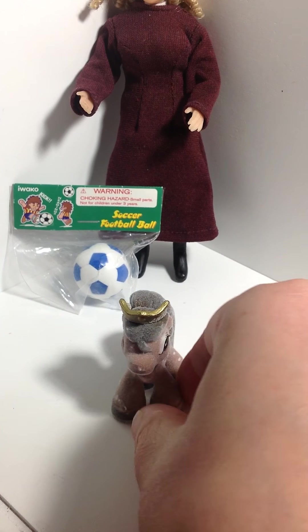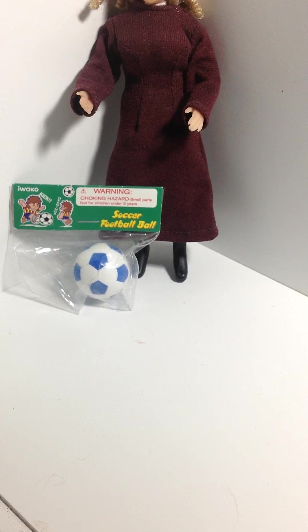Last but not least are the Iwako Erasers. I've seen them on many YouTube videos — they're very popular with kawaii item collectors, people who like cute Japanese things, and also pretty popular with miniaturists because a lot of the items they make are almost the right scale. You can kind of see how big the soccer ball is — if it's not exactly right, it's close enough and it fools the eye a little bit. I bought this one at Michael's for a dollar, and they came in all different colors. Some are a little bit too big and would be good for maybe Barbie scale.